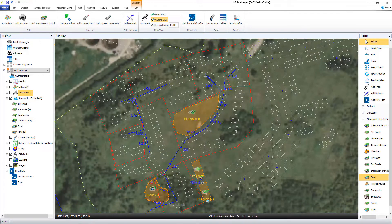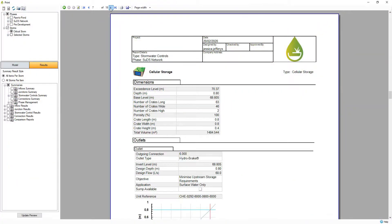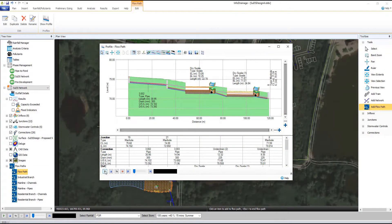Simple to use, customizable reporting, enabling you to create designs of confidence that are easy to share for fast approval. InfraDrainage offers the latest solution for optimizing sustainable drainage designs and obtaining approvals faster than ever before.